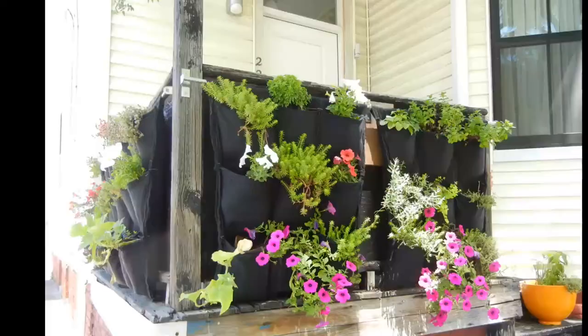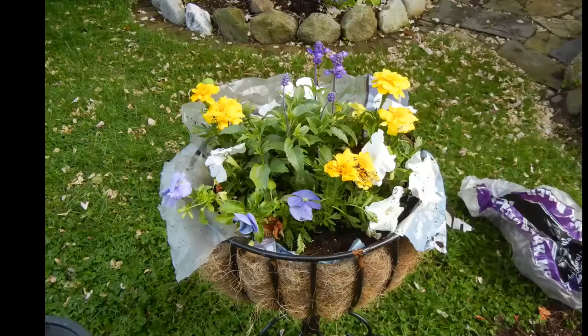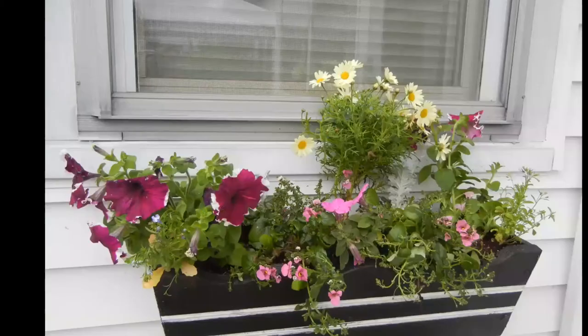Just an endless number of things you can use for containers. One caution about window boxes: beware of wire liners. There's nothing in them that holds water in place, so it's basically like planting in a colander — when you water, the water just goes right through. I tried lining one with plastic for a neighbor and it worked better than nothing, but still didn't work that great. The other thing I would caution against is containers that are too small.